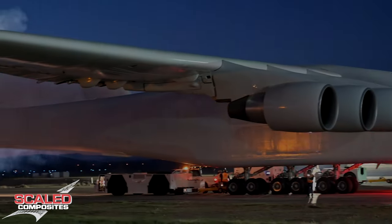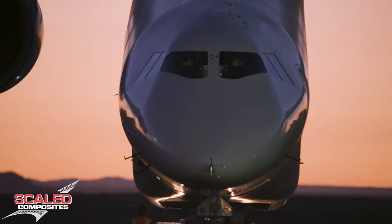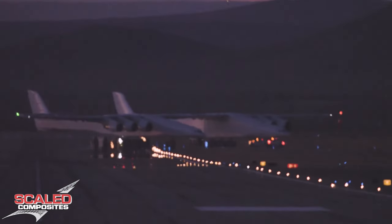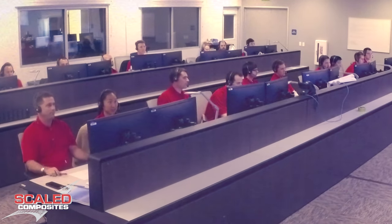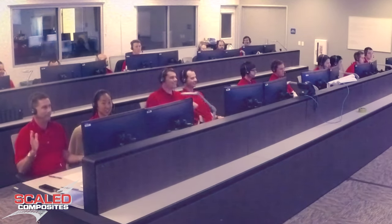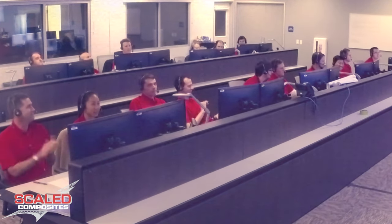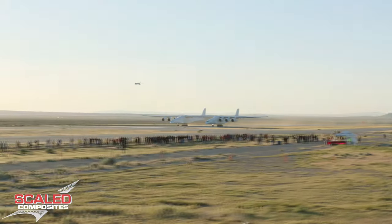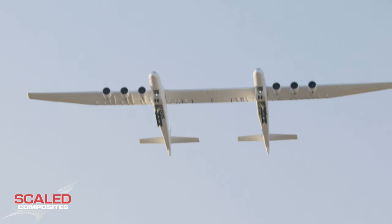I started out on ROC, the Stratolaunch aircraft, and worked structures on that airplane. I was involved with the first flight — in the control room, you're on comms with the crew, watching how the airplane is performing, what's going on, where it's at. It's as close to riding a first flight as you can get. I was a little taken aback by how impressive the airplane is. ROC is massive, and seeing it fly in person was just as rewarding as sitting in the control room watching it take off.